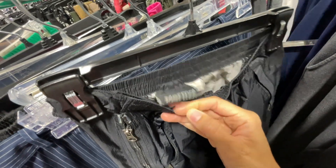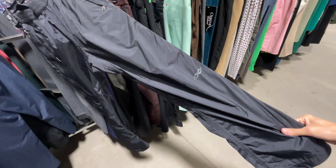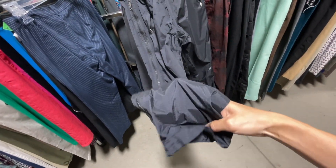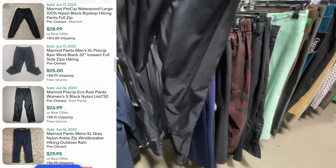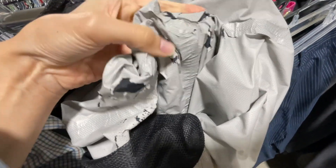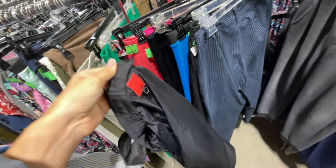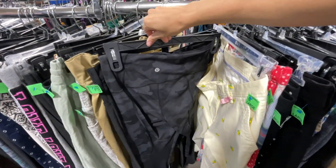Right next to it was a pair of Marmot waterproof rain pants. We're very picky with Marmot because although it's a good quality brand, the resale value isn't great for a lot of their items. These rain pants are actually a solid pickup — should get around $25 to $30 plus shipping. But with rain-proof items like pants or jackets, always check the inside to make sure it's not peeling. The inside of these pants is kind of wrecked, so I put them back.